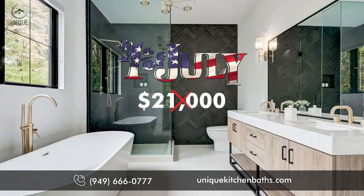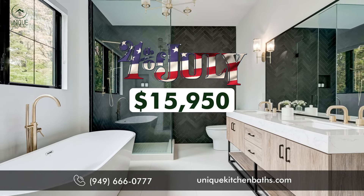Remodel your old bathroom and save $5,000 this 4th of July with our special offer.